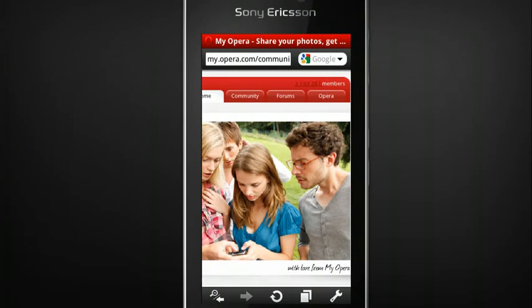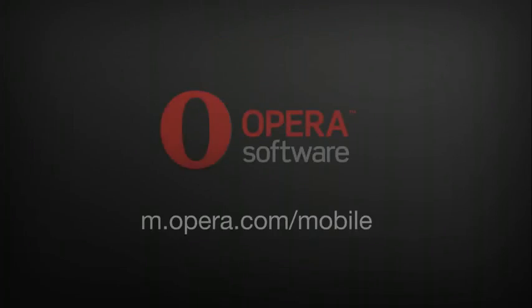This is just a sneak peek of the new Opera Mobile 10. We are getting ready to share it with the world and would really appreciate your help in testing it. It's free, available for your Nokia, Samsung, or Sony Ericsson Symbian S60 device out in beta today. Download it from Opera.com. Thank you for watching.